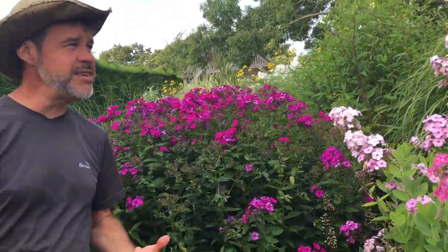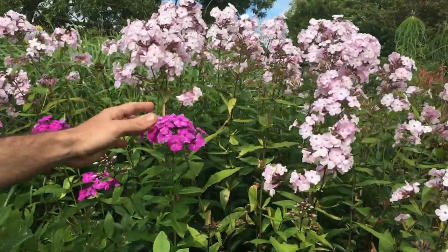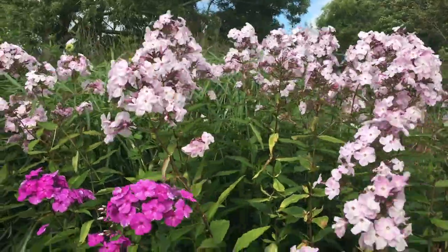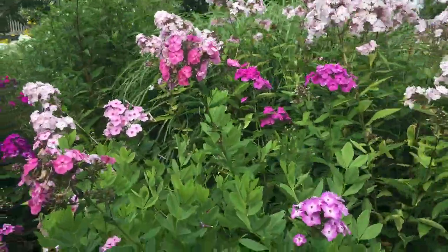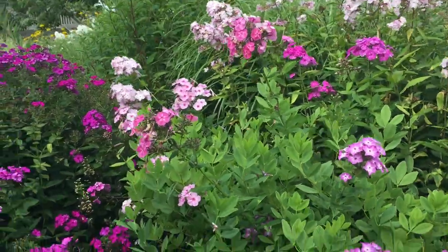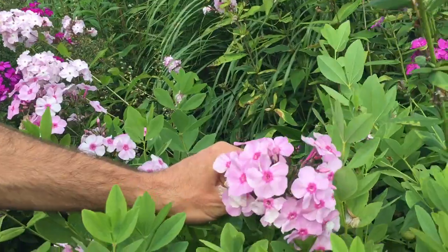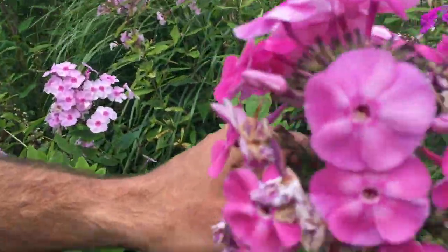One thing about phlox is that it seeds around. At the back here is something called Vegplot Pink — very, very nice, much more delicate and light than the last one. But you'll see at the front of it, as a gardener this can look a little bit mosaic-y, with lots of seedlings coming off it which are different — and this is where you get those little new colours. Here's one with dark pink eyes particularly; this one really has got quite an intense pink to it.